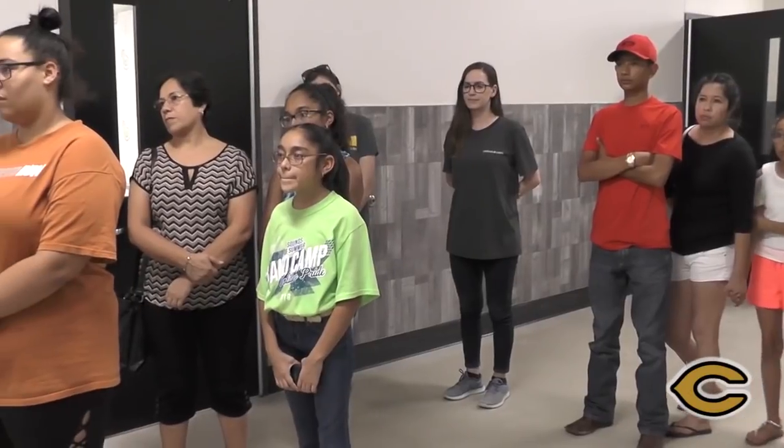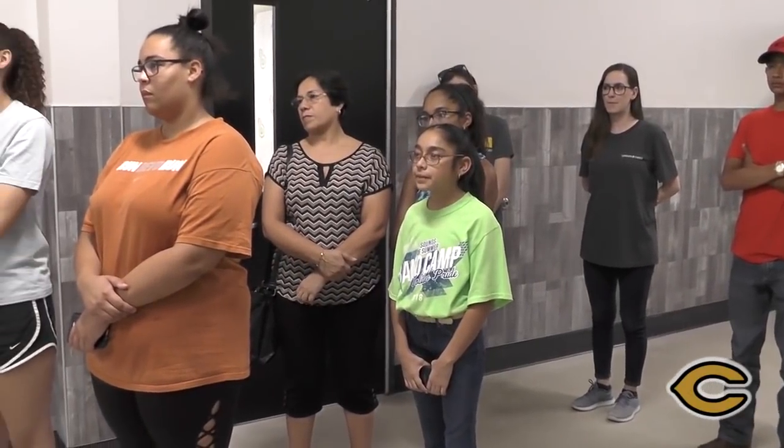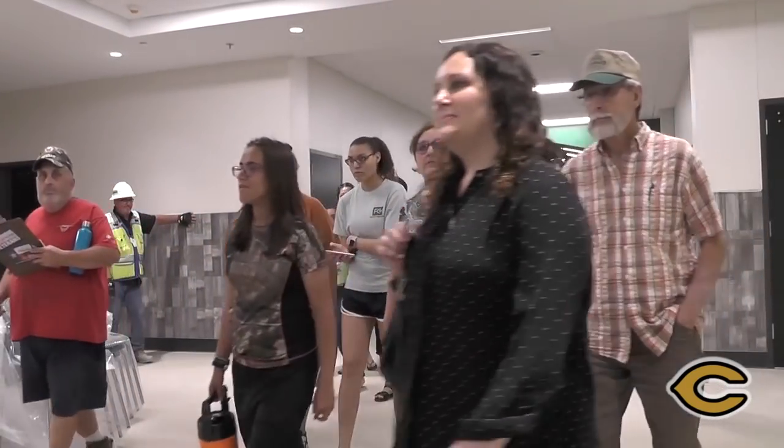I'm Mark McClure, Director of Career and Technical Education Programs for Cleveland ISD. What an exciting night to be a part of the first open house after the first phase of construction is complete on the 2016 Bond Project. You're joining me tonight here in the Pharmacy Tech Lab. It will have a retail pharmacy as well as a hospital pharmacy when complete. It was nice to see the look on the students' faces tonight as they entered this health science and business and law enforcement hallway.